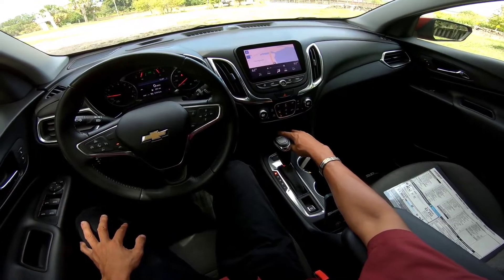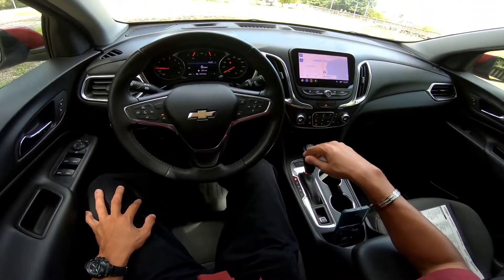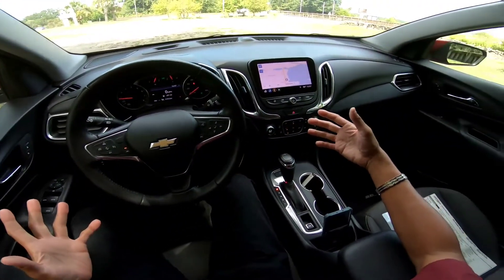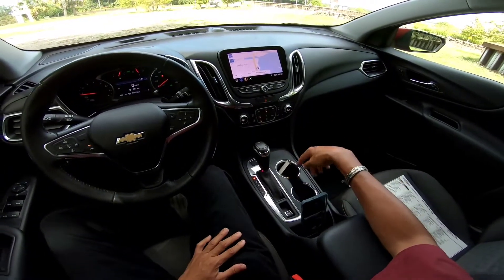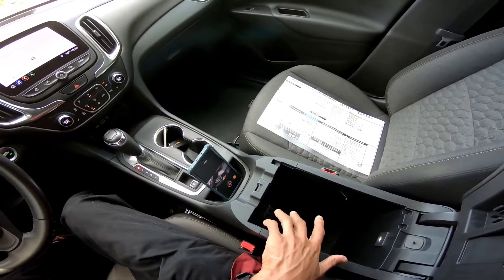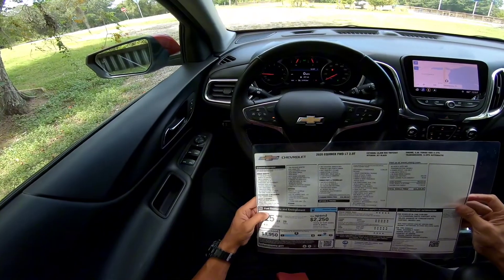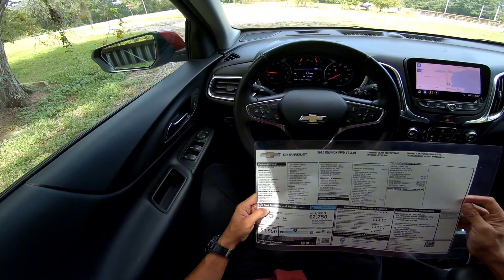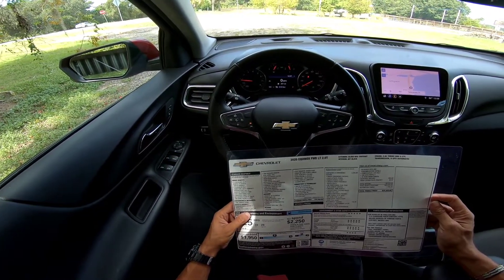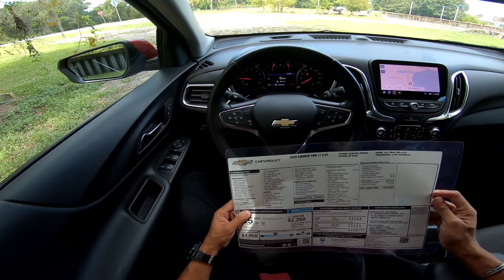Down here you have USB charging ports, an auxiliary port, a USB-C port, a cigarette lighter, and a nice storage area. You do have a tow/haul mode. No dedicated sport mode but you do have a low range. There's an electronic parking brake, dual cup holders, and a nice center console with dual charging ports. Looking at the window sticker — safety and security: analog brake system, four-wheel disc brakes, StabilityTrak stability control with traction control, tire pressure monitor, theft deterrent, rear vision camera.